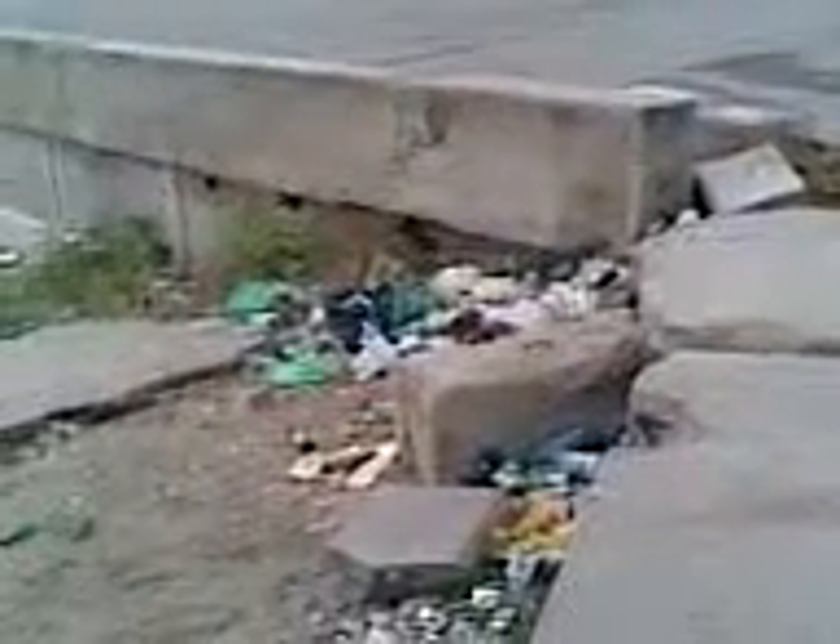I certainly find it hard — imagine if Gallipoli, Pozières, or the Commonwealth areas where we all saw action looked like this now.